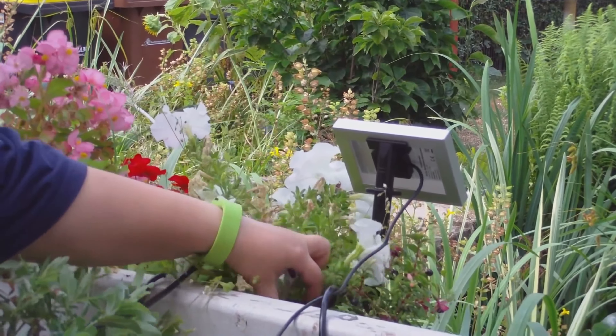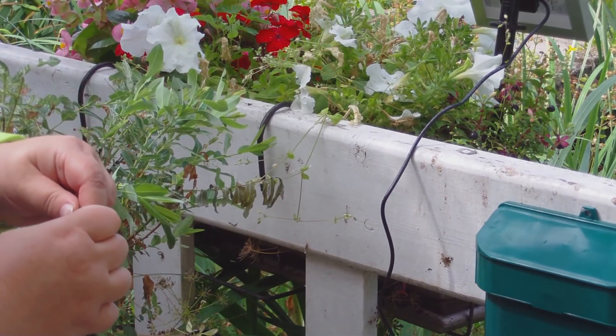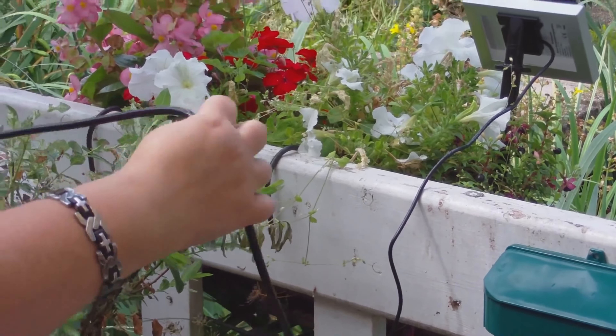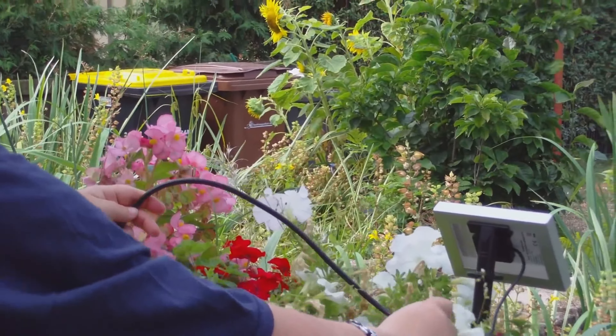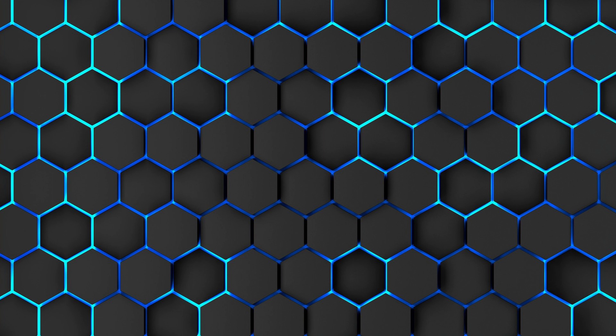The Water Drops solar irrigation system is an innovative system consisting of a water level meter integrated into the water filter. This system automatically shuts off when the water level is too low. It has an output of 20 volts and has a capacity of 36 watt hours.